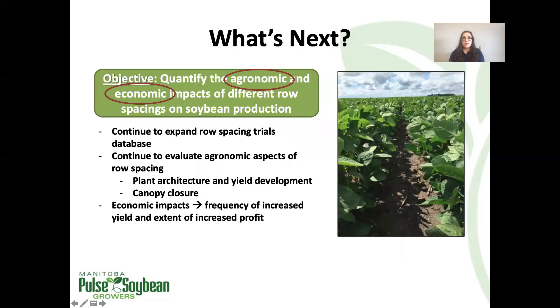In terms of what's next for row spacing trials, we would certainly like to continue with them. We want to continue evaluating the agronomic effects of different spacings in terms of plant architecture, canopy closure, and effect on yield, and also look into the economic gain from increased yield on narrower spacing. As we accumulate more data over time: how frequently does a narrower spacing result in increased yield, and under what conditions does that take place? We have a lot left to investigate and would love to continue these trials next year with interested farmers.